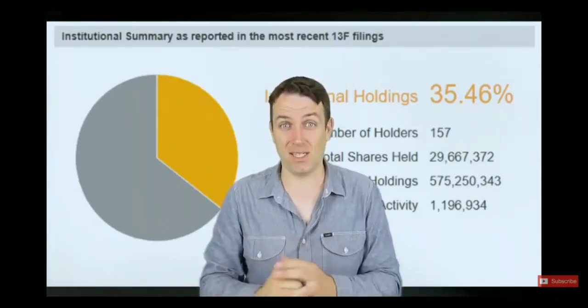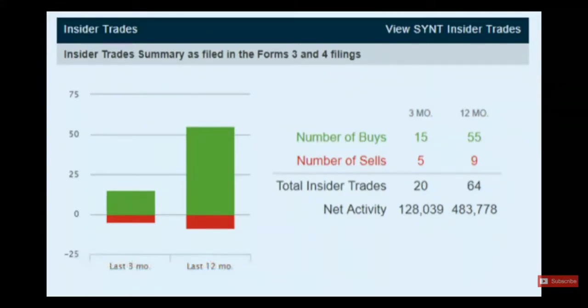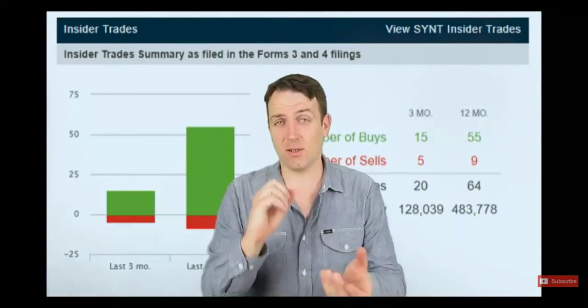There's a very interesting sign from insider trading. As mentioned, about 65% of the company is owned by insiders, and insiders have been buying much more than selling. Net activity: 483,000 shares bought versus 127,000 to 28,000 shares sold. So insiders clearly think this is very cheap and now is the time to buy.